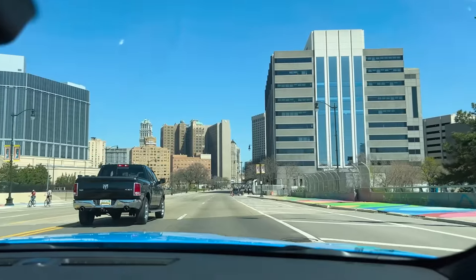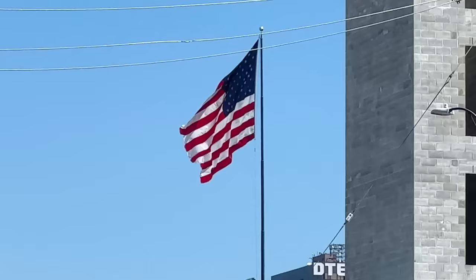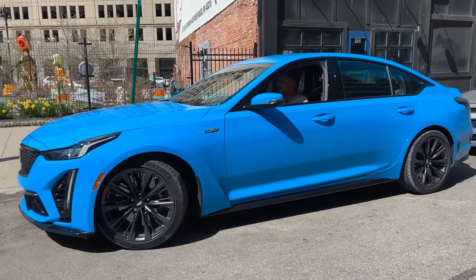Now that we had our car fun, we only had one thing left to do — try out these Coney Island hot dogs that everyone keeps talking about. After parking in Italy with Lamborghinis, parking in the U.S. with a Cadillac — super easy. All right, let's get some hot dogs.